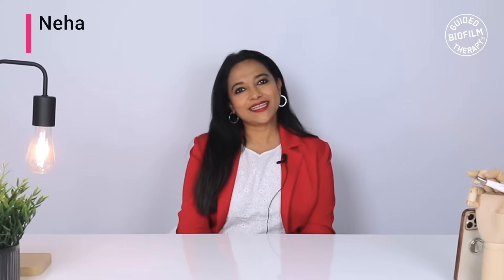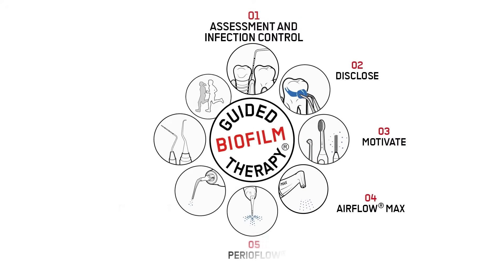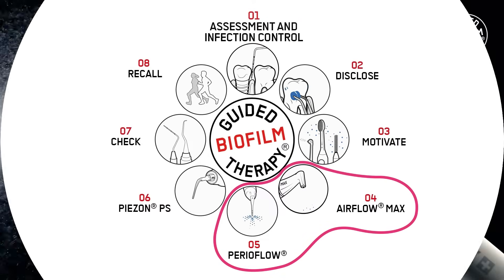Hello everyone, my name is Dr. Neha Dixit. Welcome to another episode of Guided Power From Therapy. Today we will talk about airflowing, a new terminology.